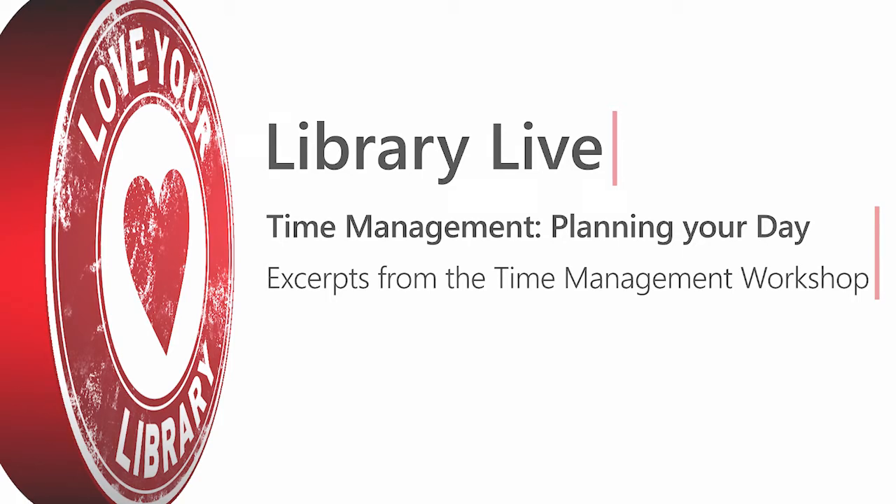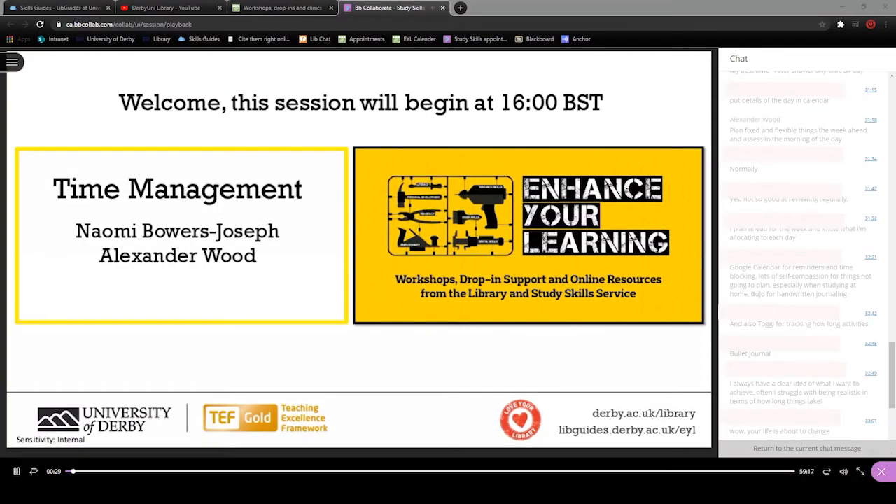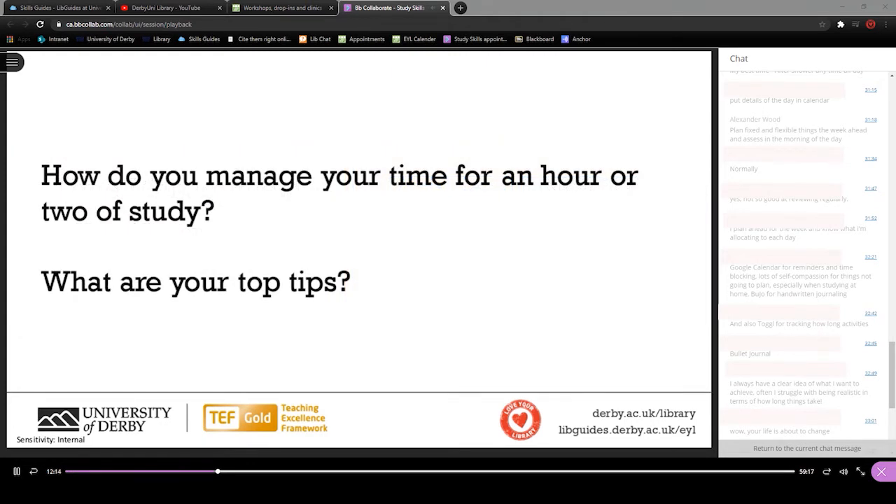Hello there, I'm Alex from the skills team. This video is an extract from our time management workshop delivered live to an audience of students on the 20th of October 2020. In this extract, Naomi discusses planning your day with the help of student tips and advice.